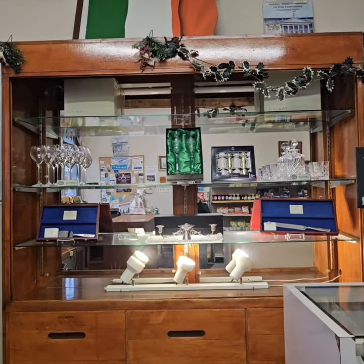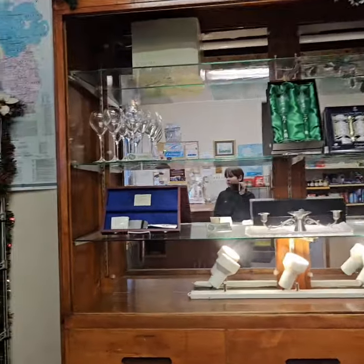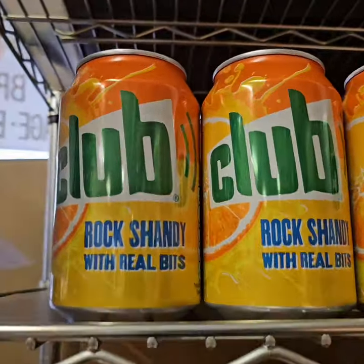Alright guys, today we are in Gaelic Imports in Chicago with some Christmas gift ideas, but to start off, let's look at some of the drinks.